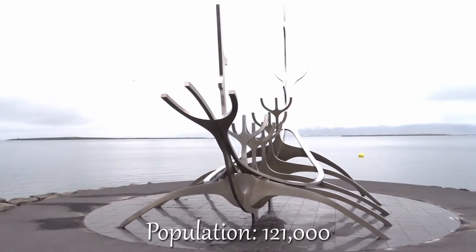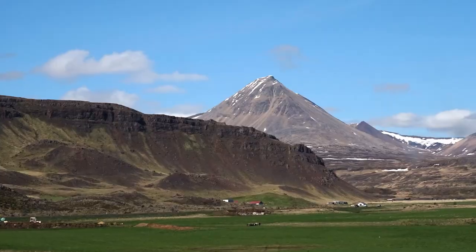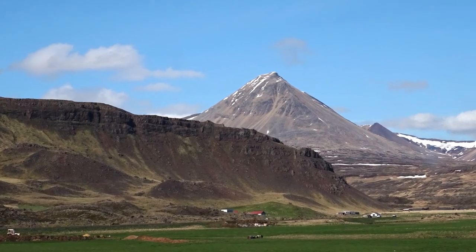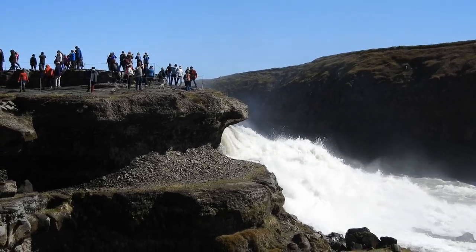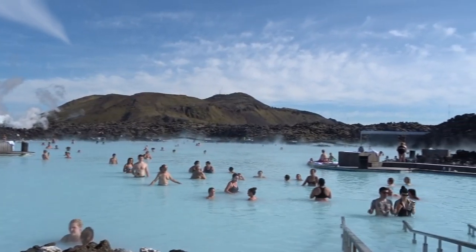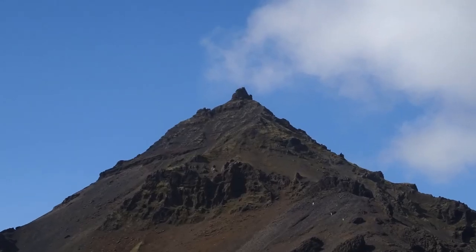Reykjavík has a population of 121,000 people. Iceland is known for its beautiful sights like glaciers, waterfalls, hot springs, geysers, mountains, and volcanoes.